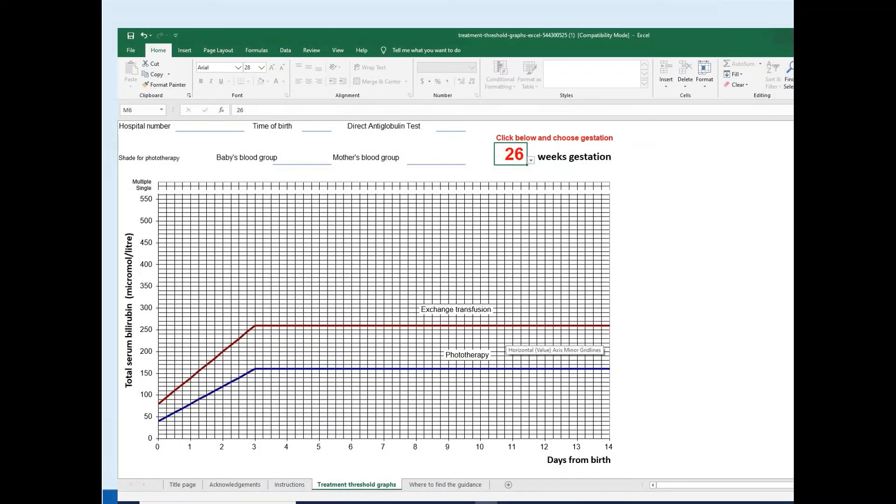This is a screenshot of the NICE phototherapy chart at 26 weeks gestation. If you go to the link provided, you can download the different charts. Enter the gestation and the appropriate chart will appear — charts are available for both phototherapy and exchange transfusion thresholds.